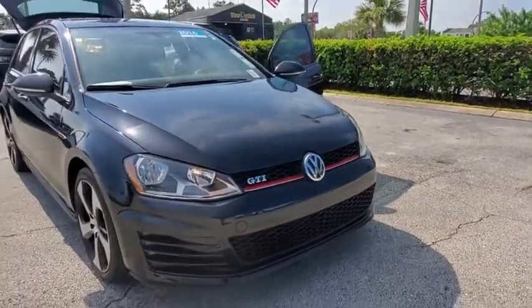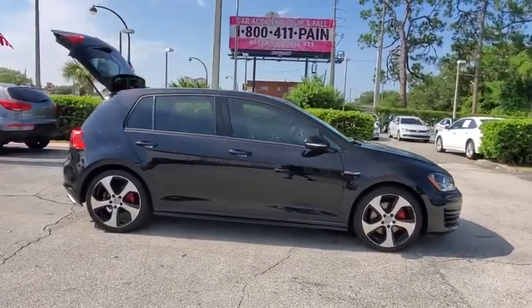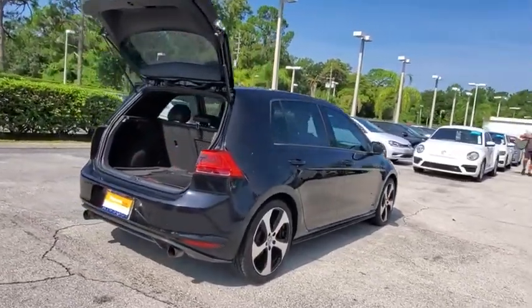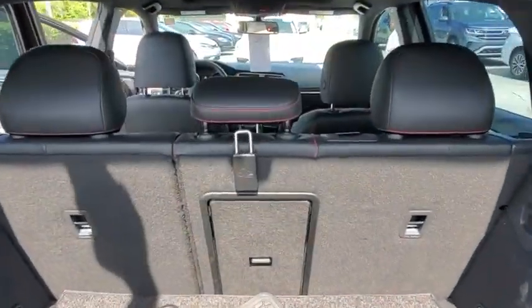Make a great choice today with the 2016 Golf GTI. This Volkswagen is considered by many to be the hot hatchback. The GTI easily accommodates up to four adults. A decent-sized 15-plus cubic foot trunk is well-shaped and easy to load. This vehicle has less than 65,000 miles.